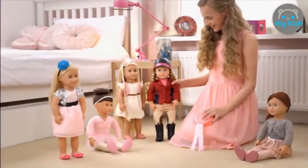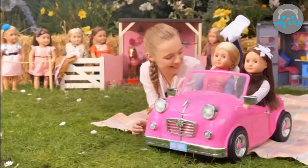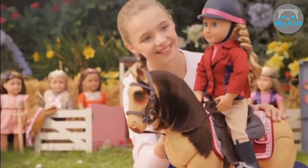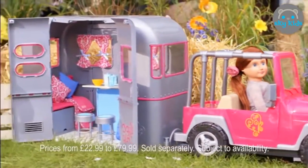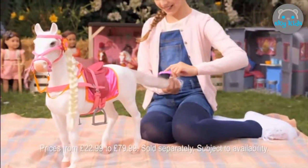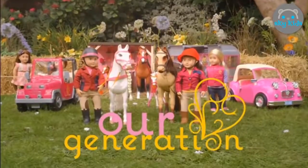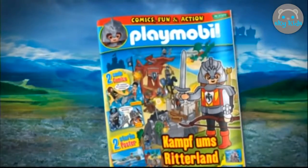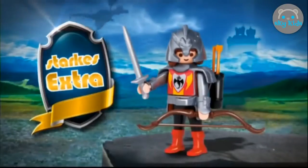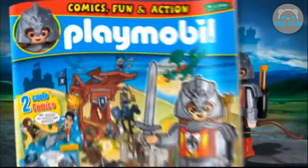Best horse show ever! Phoebe and Sienna arrived in style to see Liliana win best dressage. Sydney Lee won best show jump. We all won best in show. It was the best day ever. This is my story — this is our story. The Playmobil Magazine — Ritter und Helden in der Donnerschlucht, with free extra Drachenritter with Schwert, Pfeil und Boden. The Playmobil Magazine — action, comics and poster, now in stores.